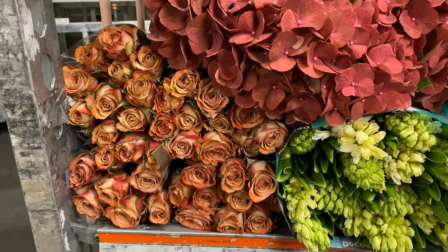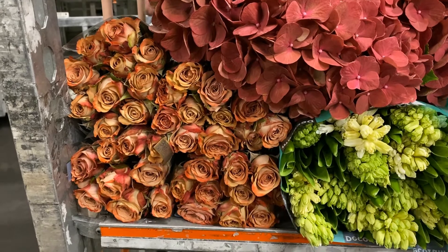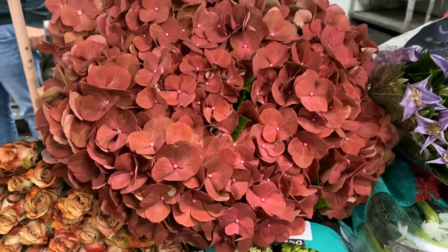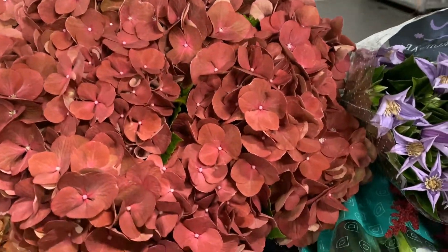Look at these cappuccino roses, really, really pretty as always and affordable this week. Terracotta hydrangeas — look at the color, amazing.